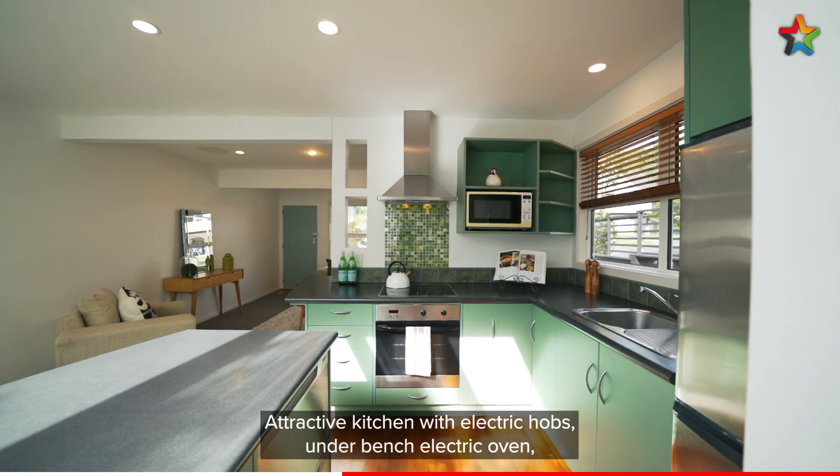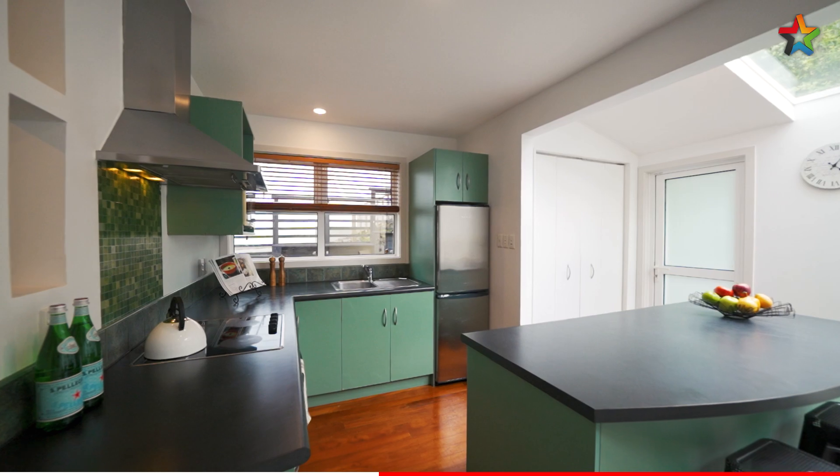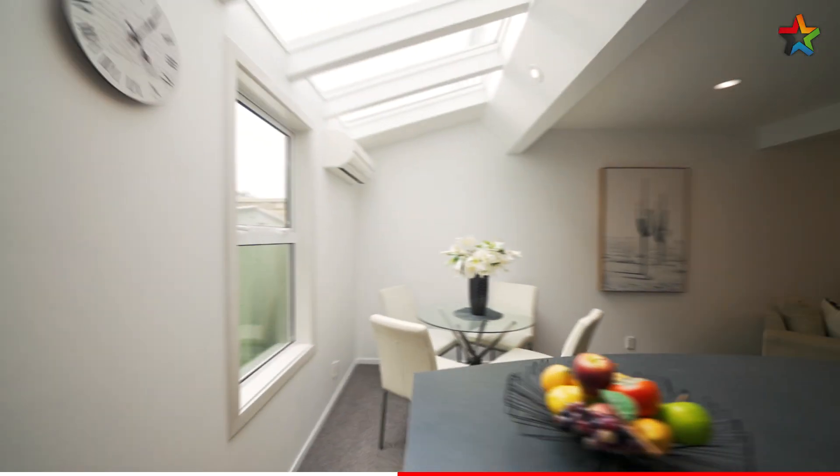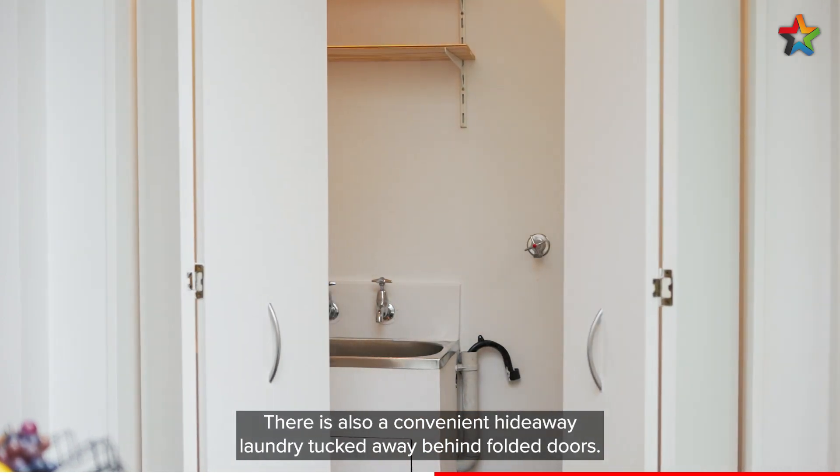Attractive kitchen with electric hobs, under-bench electric oven, double dish drawer and range hood. There is also a convenient hideaway laundry tucked away behind folding doors.